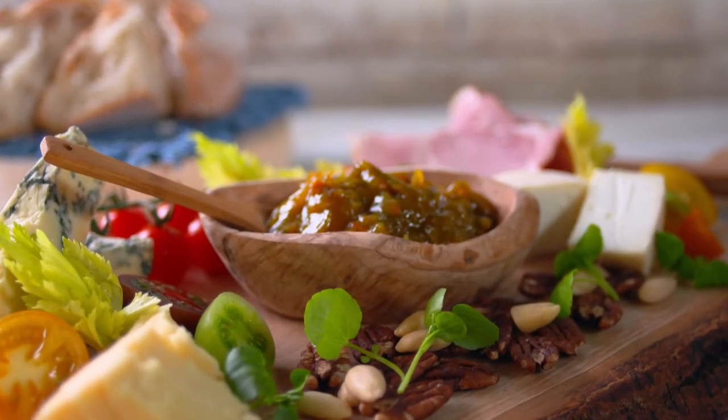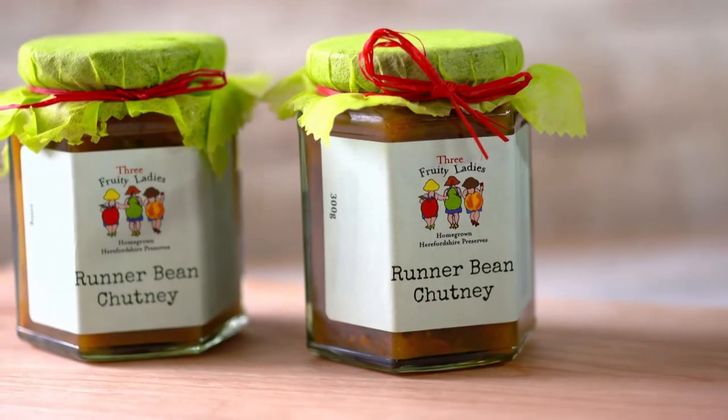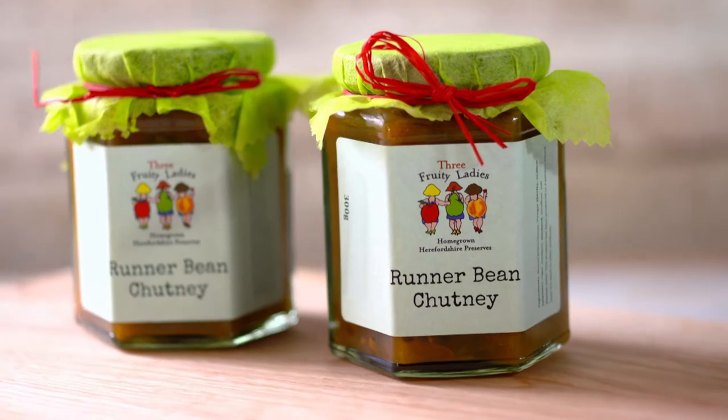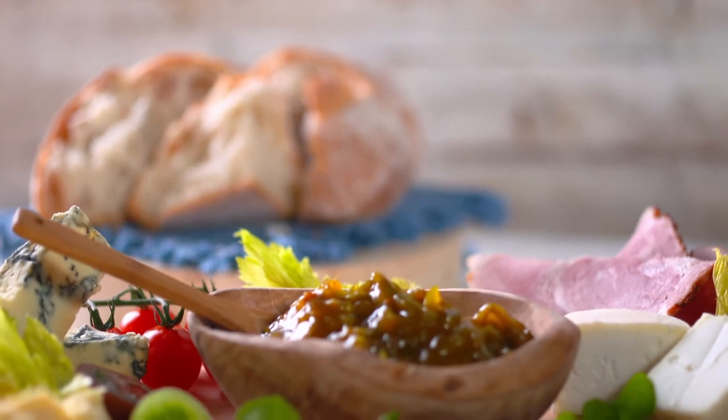Pam and Emily have a good margin on their chutney. Ingredients cost 65 pence a jar, for which they charge £3.50. But it's the lowest priced product today, so they need to sell in volume.